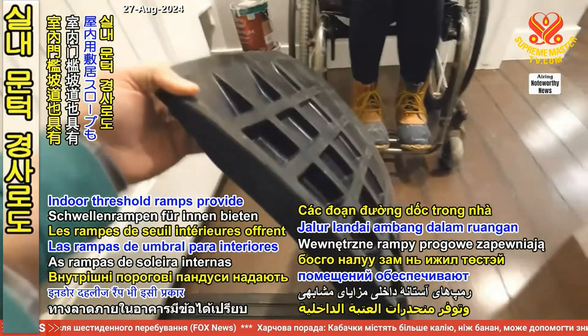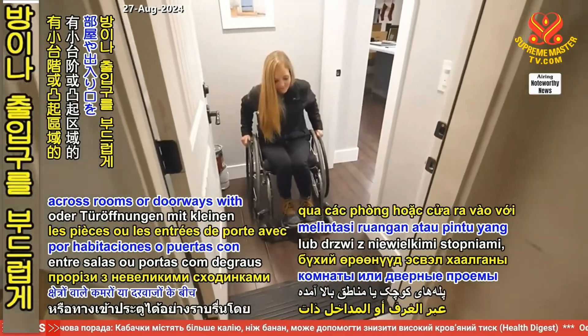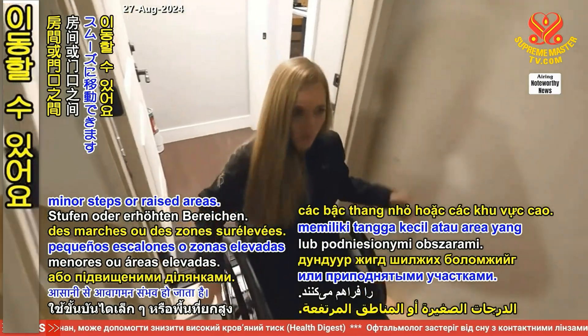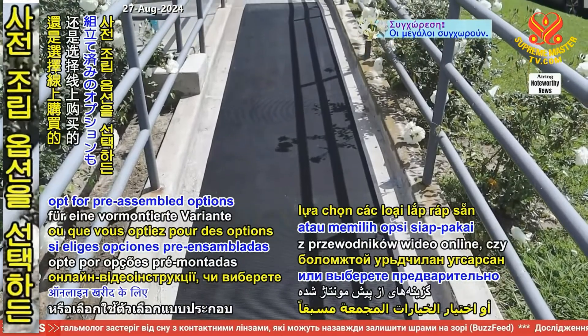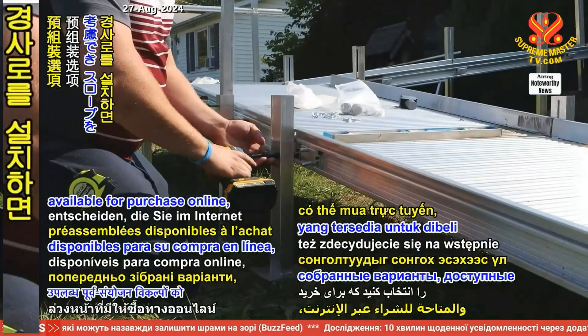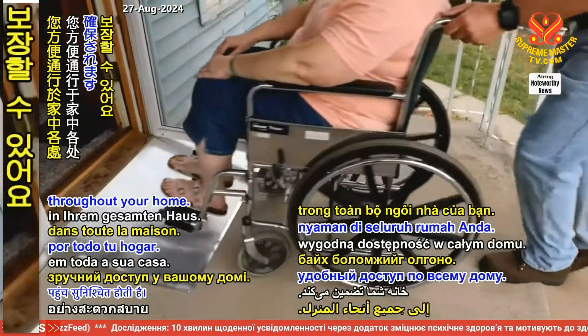Indoor threshold ramps provide similar advantages, allowing smooth transitions across rooms or doorways with minor steps or raised areas. Whether you decide to construct your own using online video guides or opt for preassembled options available for purchase online, installing ramps ensures convenient accessibility throughout your home.